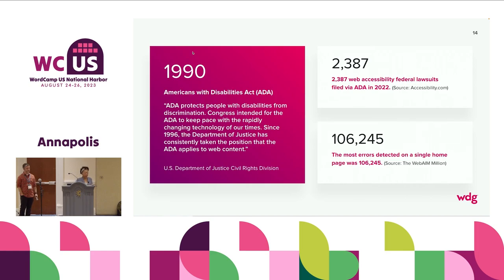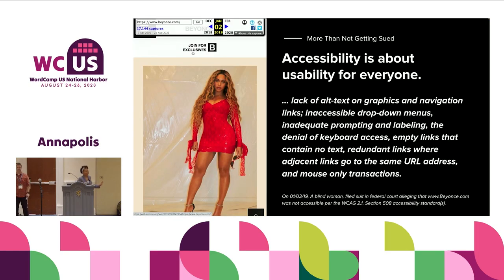Many websites have accessibility errors. One of those that got caught up in the mix was Beyonce.com — it was one of the lawsuits that popularized accessibility problems. There was a blind fan who came to the website to purchase a ticket, and she could not navigate the experience because it was filled with visuals that did not have proper alt text for her to appreciate the path to navigate toward her purchase. She did sue the entertainment company responsible for Beyonce.com.